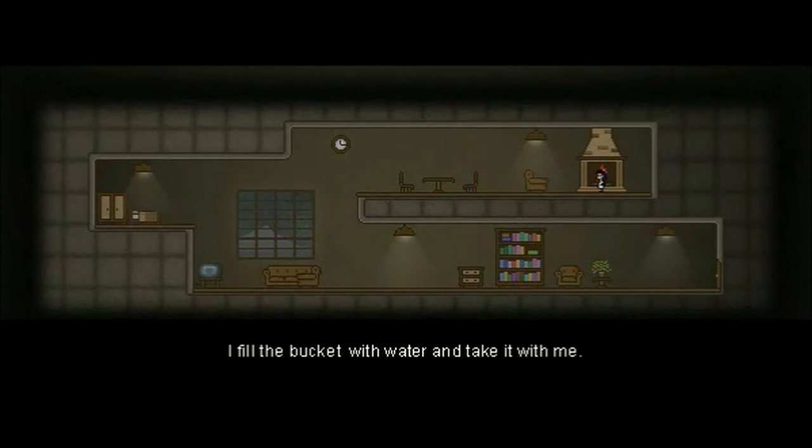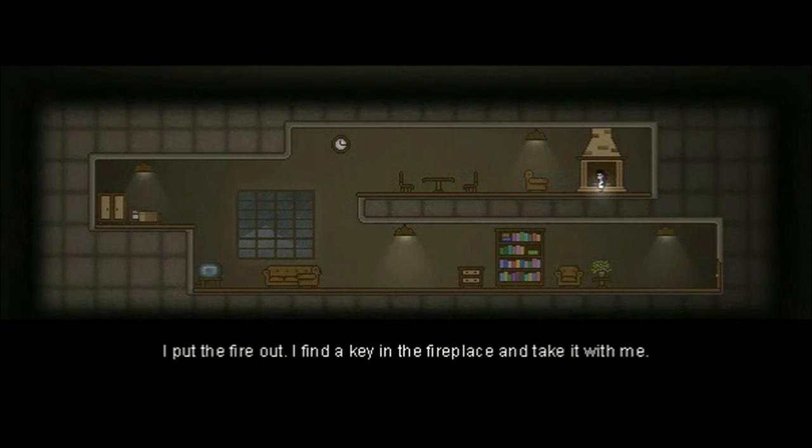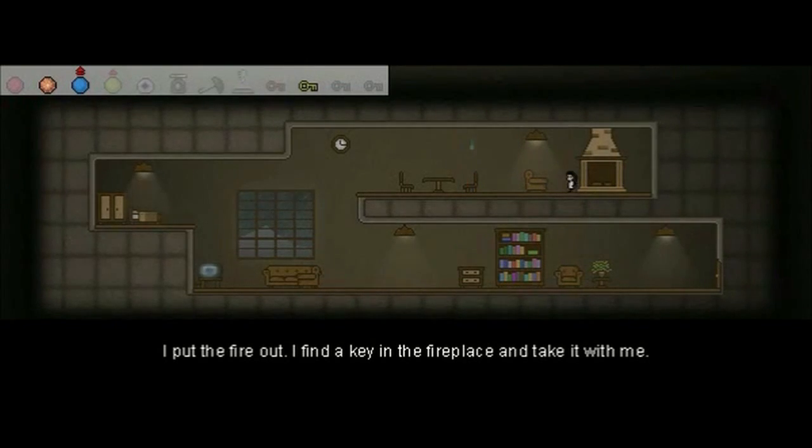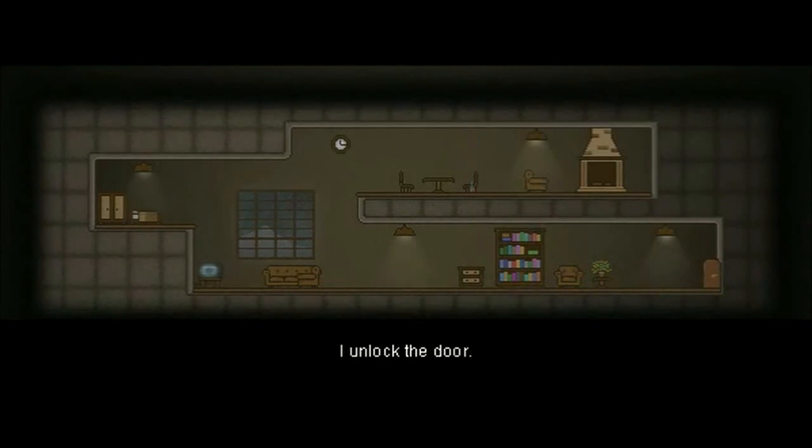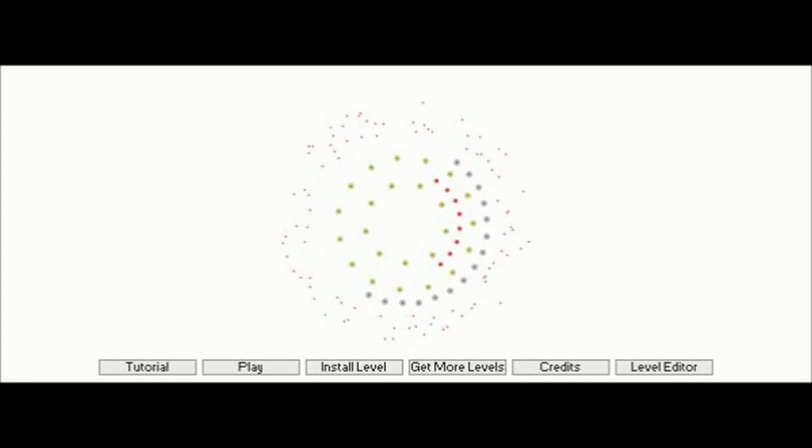Alright, I think I can tell what it's for — put the fire out. I found a key in the fireplace and take it with me. This isn't going to be a super short one, is it? Only time will tell. I unlocked the door. And it was a super short one.